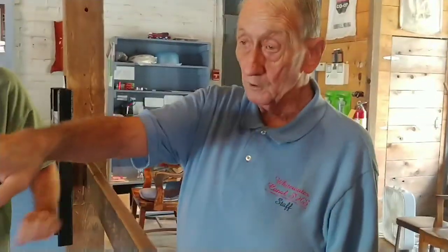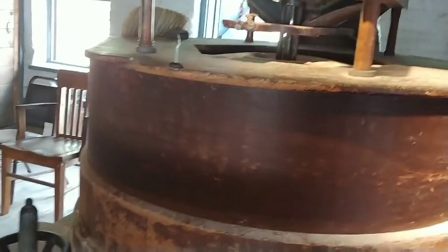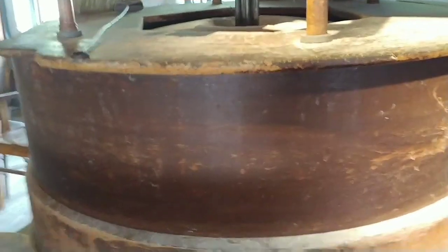These French burr stones are considered to be the standard of the milling trade. Those two are simply examples of the stones inside the mill here, or inside this wooden housing.